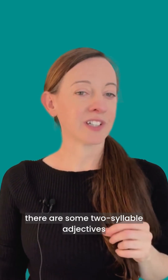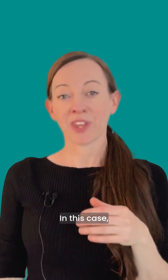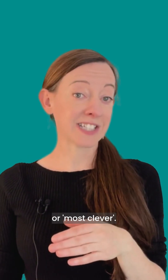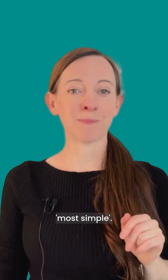However, there are some two-syllable adjectives that do take -est. In this case it's also fine to use most. So clever becomes cleverest or most clever. Simple becomes simplest or most simple.